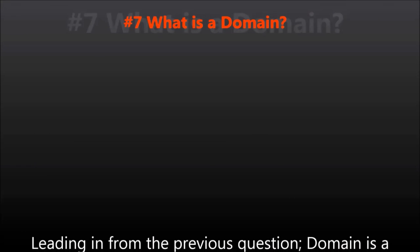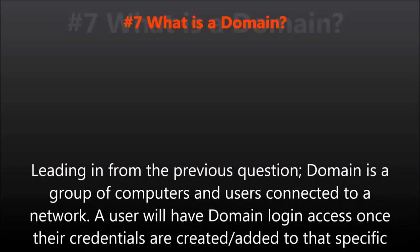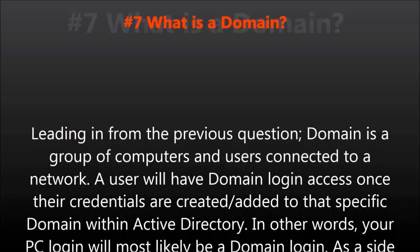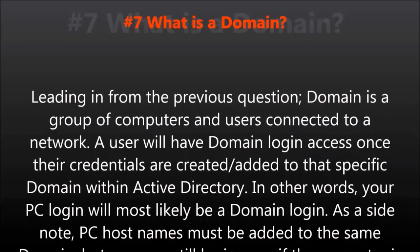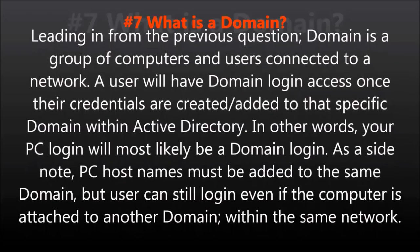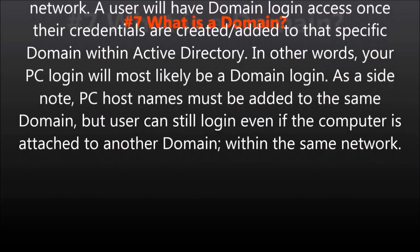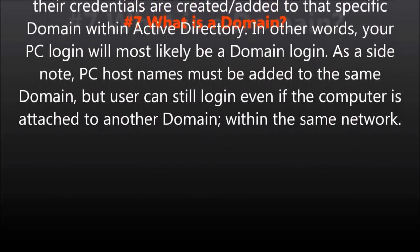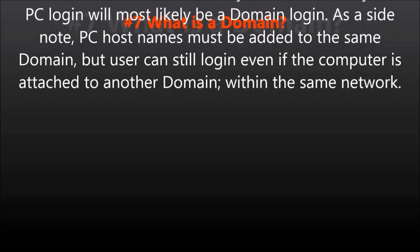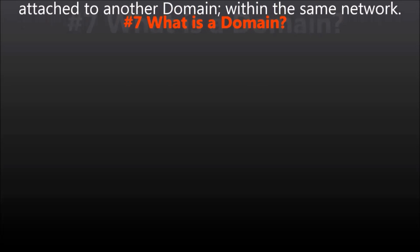Question number seven: What is a domain? Leading in from the previous question, a domain is a group of computers and users connected to a network. A user will have domain login access once their credentials are created and added to the specific domain within Active Directory. In other words, your PC login will most likely be a domain login. As a side note, PC host names must be added to the same domain, but a user can still log in even if the computer is attached to another domain within the same network.